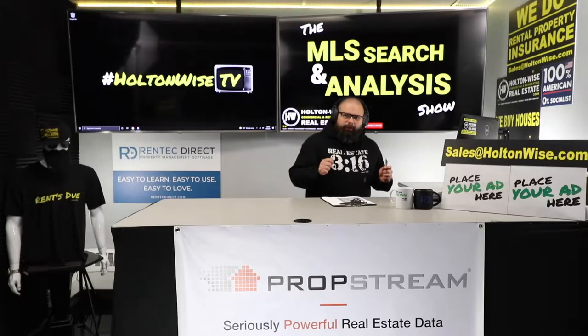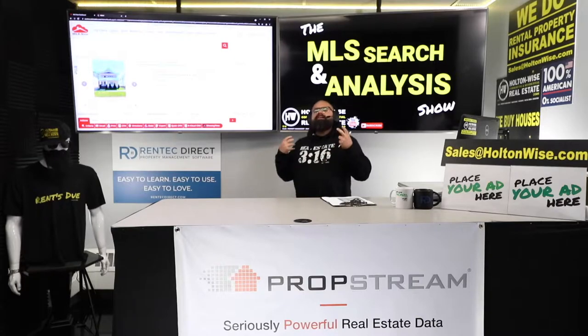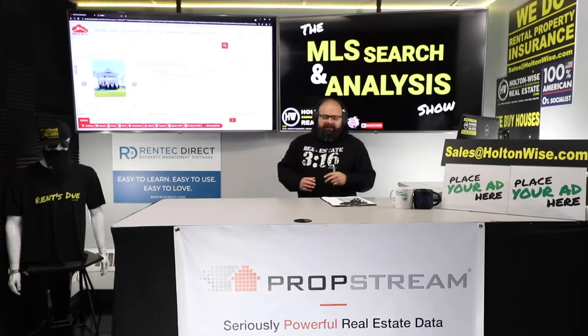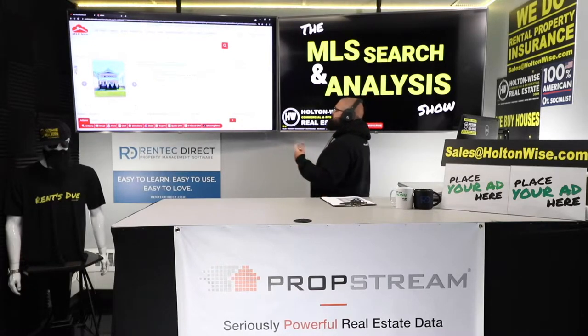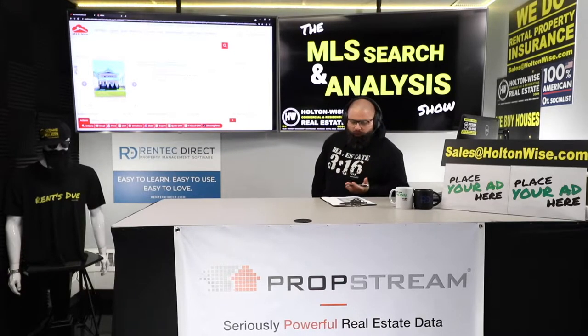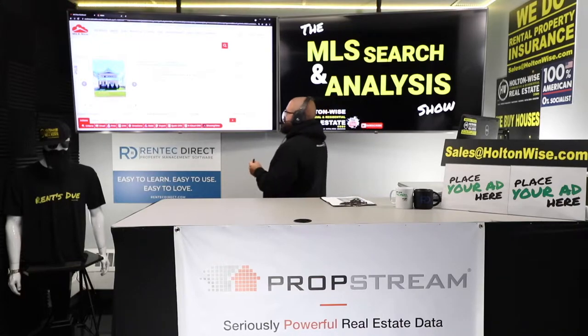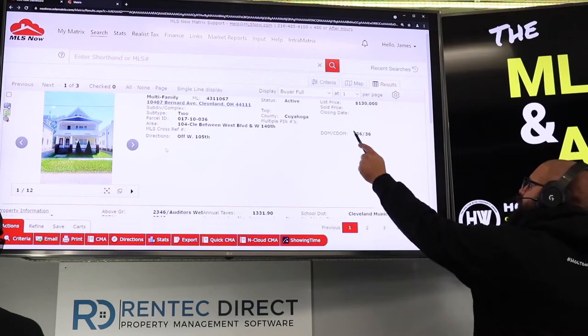Welcome back. Let's pull up the real property so we can see how this whole thing works. I like to combine these videos — kill a couple birds with one stone. I like to teach theory and how we can make things work in a general sense, but I like to do it on actual deals for my actual clients like you. Because I see a lot of people teaching theory, but does the theory actually work in practice? So this property — 10407 Bernard Avenue, Cleveland, 44111 — it's been on the market a little over a month, 36 days, and they have it listed at $130,000.